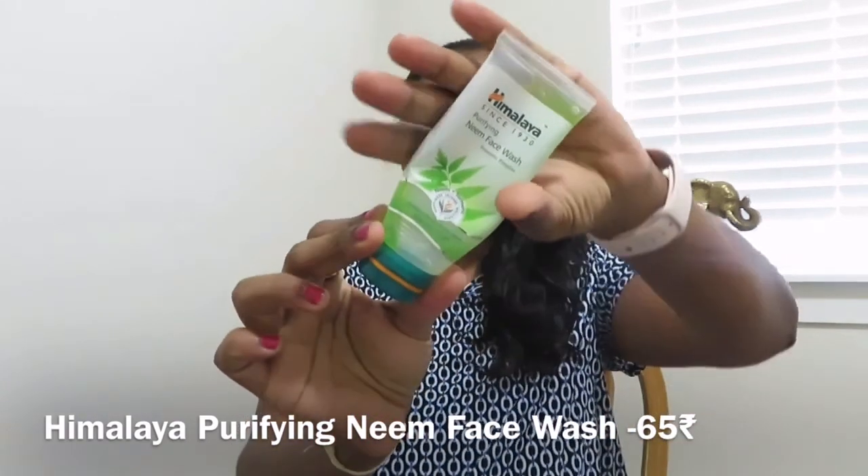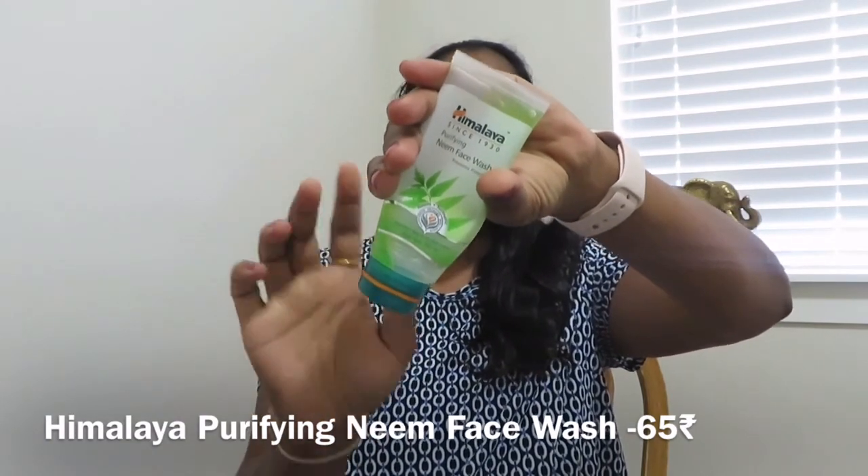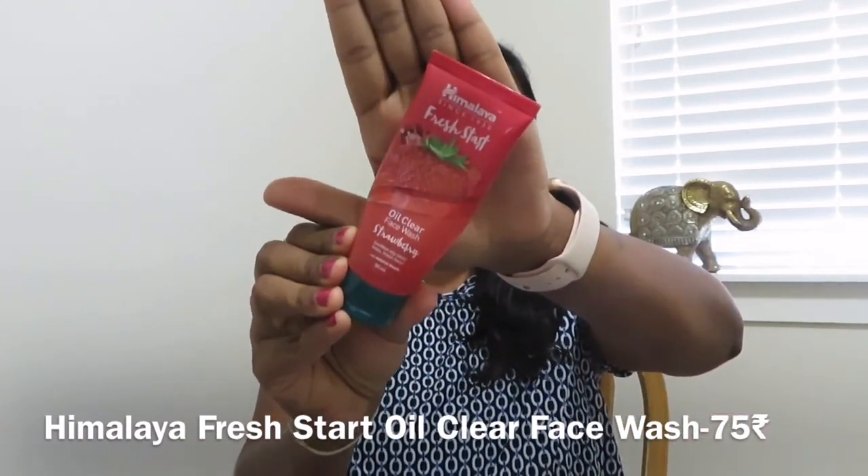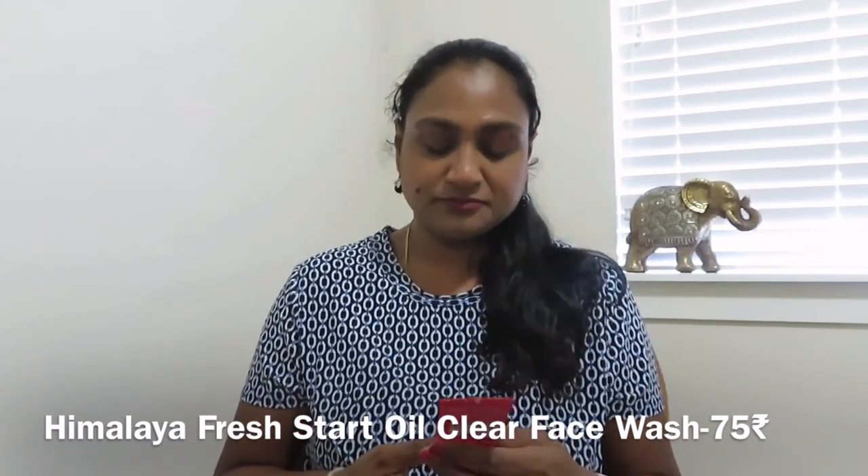Since I broke out using that Lotus sunscreen, I had to purchase face washes for pimples to make sure my skin stayed clear. This is the trusty Himalaya Purifying Neem Face Wash which prevents pimples — this is a small tube and it's almost done. The other one is Himalaya Fresh Start Oil Clear Face Wash in strawberry — I just saw the strawberry variant and picked it up. This works excellent for oily skin. I use it after removing makeup for a deep first cleanse.